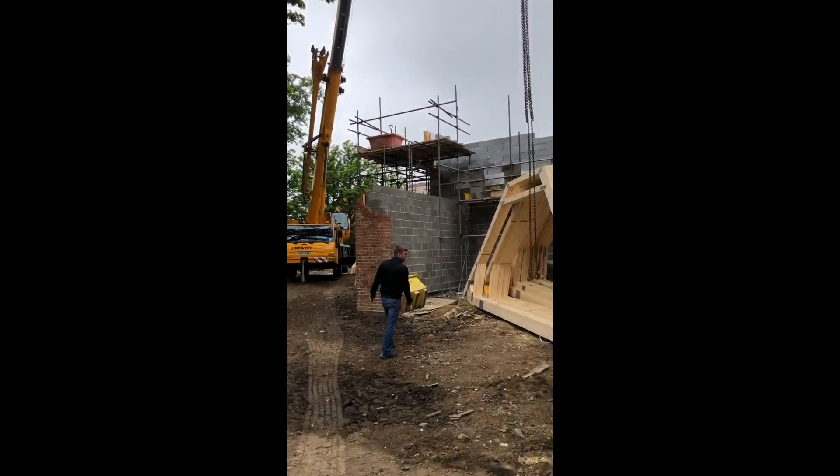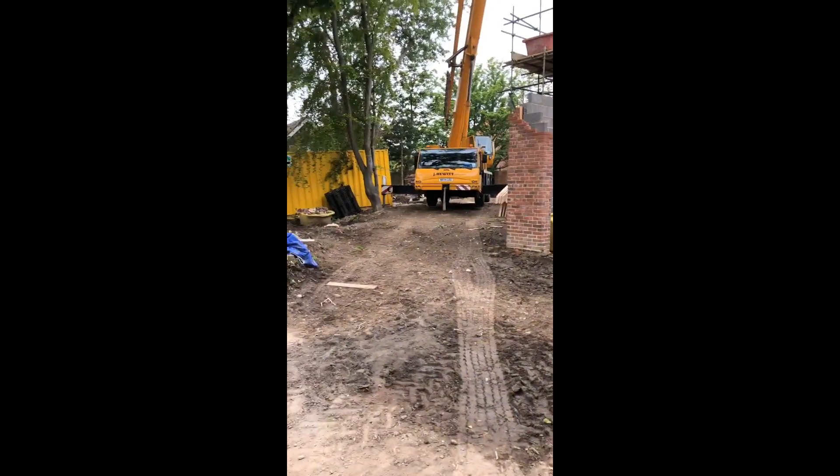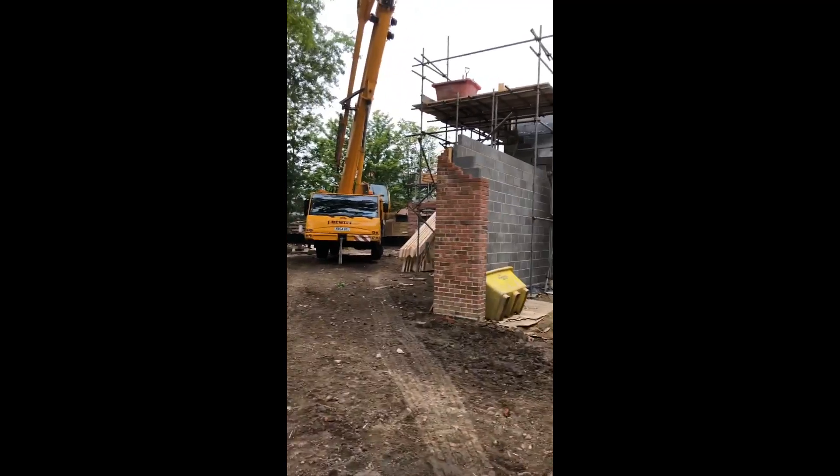Okay, so today is the day to get the trusses on. Big day, big part of the build.